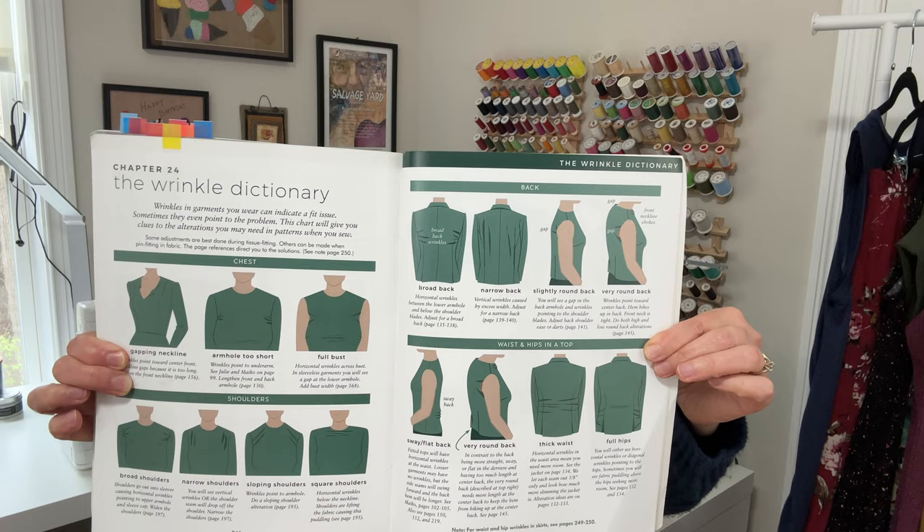The last tab I have bookmarked is what looks like the last chapter in the book — chapter 24, called the Wrinkle Dictionary. In a nutshell, it's about ways you can look at a garment as you're wearing it and tell where you need fit adjustments by the wrinkles, pull lines, or drag lines in the fabric. That's very helpful.